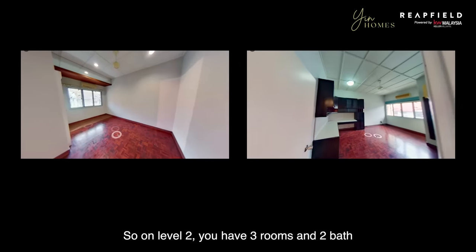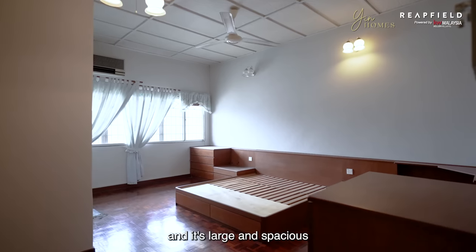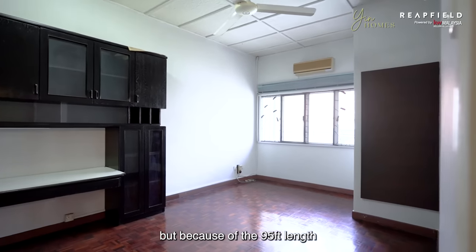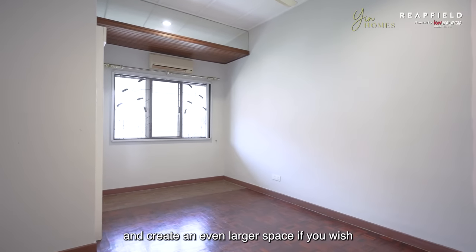On level 2, you have three rooms and two baths coupled with a family area. The master bedroom faces north-east and is large and spacious. The two other bedrooms are just as large, and because of the 95 feet length, you will be able to extend the rooms out and create an even larger space if you wish.